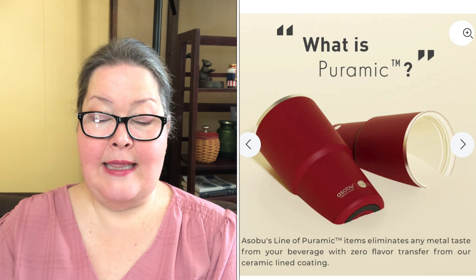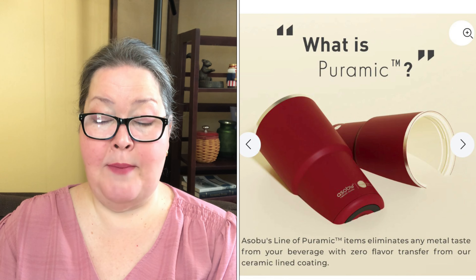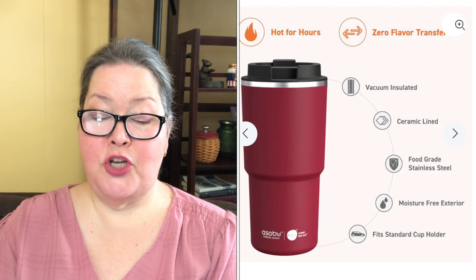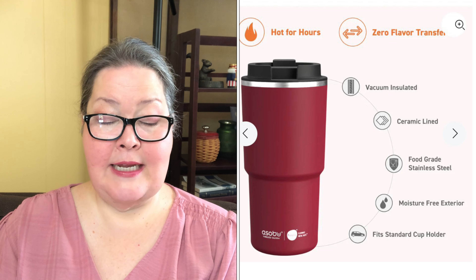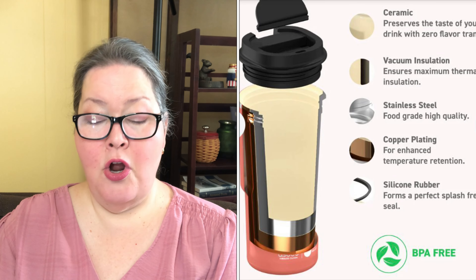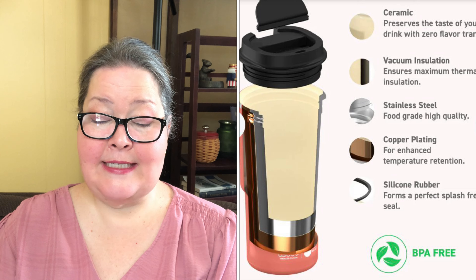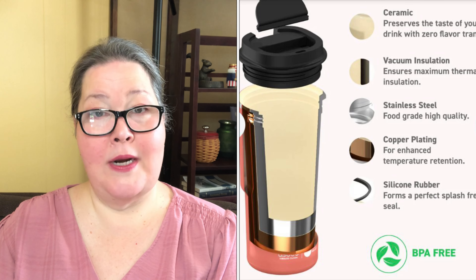Next we have the Asobu Pick Me Up Ceramic Coated Tumbler — it has a $49.99 value. We can have it in Merlot or Crab Apple. It's an extra large spill-proof coffee mug with a pyramic finish. Our Pick Me Up tumblers have that familiar store-bought coffee sip lid and this one is 100% spill proof. It features a no-metal-taste ceramic lining so you can get the perfect flavor of your brew to go. Double-walled vacuum insulated stainless steel keeps your coffee piping hot for hours. It fits in standard cup holders, is 20 ounces, and measures 3.75 by 3.75 by 8 inches.